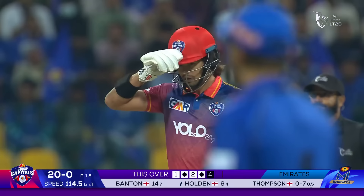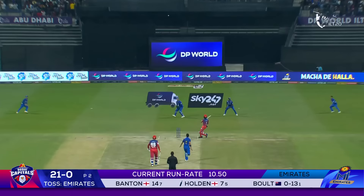He throws his hands at it and gets some runs on the offside. And Holden lofts it up over the top.